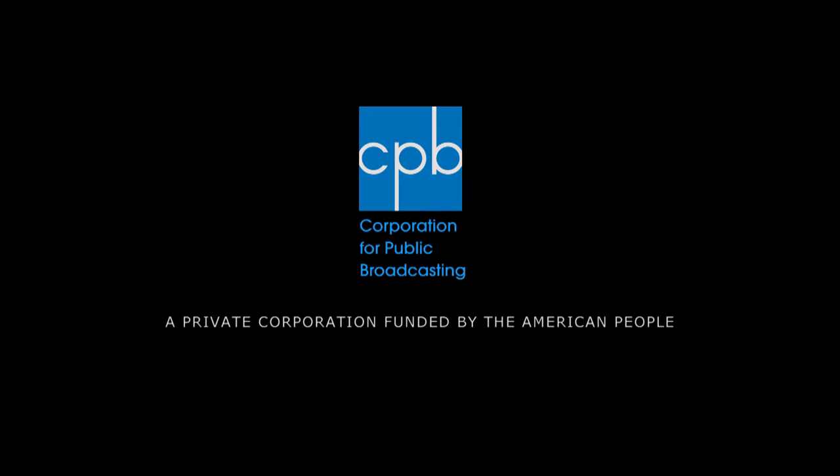Funding for this program is made possible by the Corporation for Public Broadcasting, Louis B. and Louise Hirschfeld-Coleman, Sue and Edgar Wachenheim III, and contributions to participating stations.